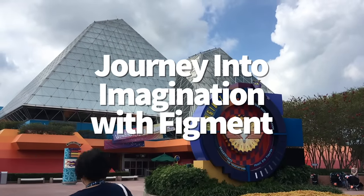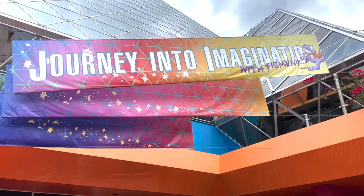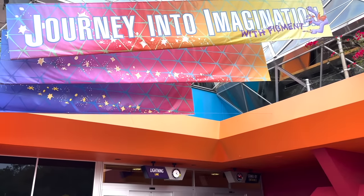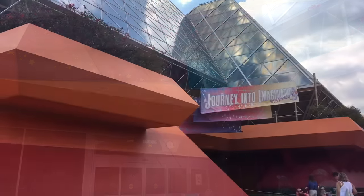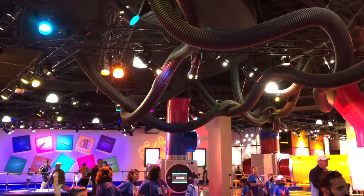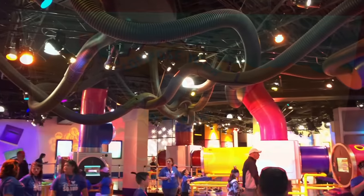Journey into Imagination with Figment — oh boy. If I had way more time on my hands, I could really go in-depth behind the history of this dark ride and all the controversial changes it underwent during its lifetime, but I'm going to focus on the version we have in World Celebration today. If you want to know more about the drama behind Figment and friends, you can check out our Rides That Had to Close video for more of those juicy details.